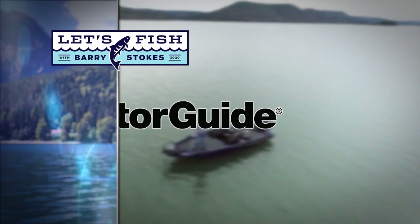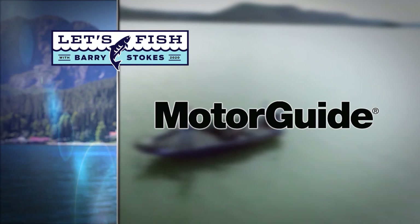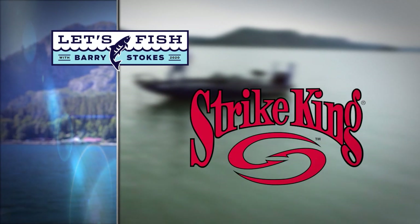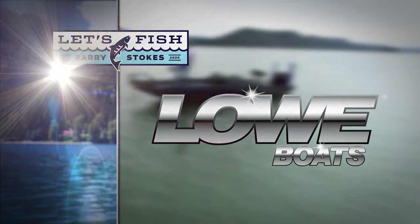Get out in the water and take a youngster with you when you go. Let's Fish TV is proudly backed by Motor Guide Tour Pro cable steer motor with GPS anchor, Waypoint Marine, the Gulf Coast's leading saltwater boating specialist, Strike King, and by Lowe Boats — Welcome to Lowe Country.